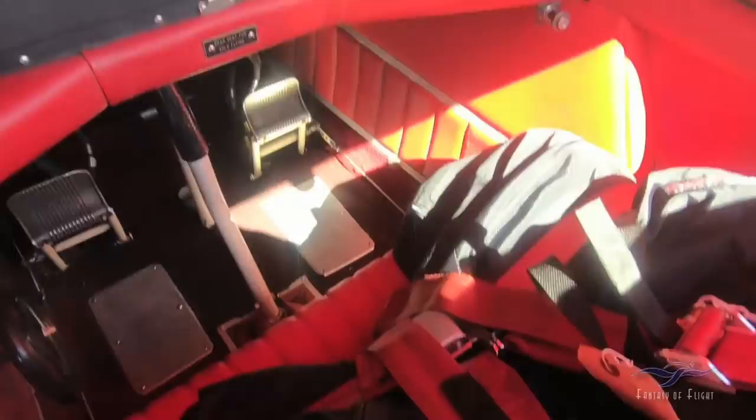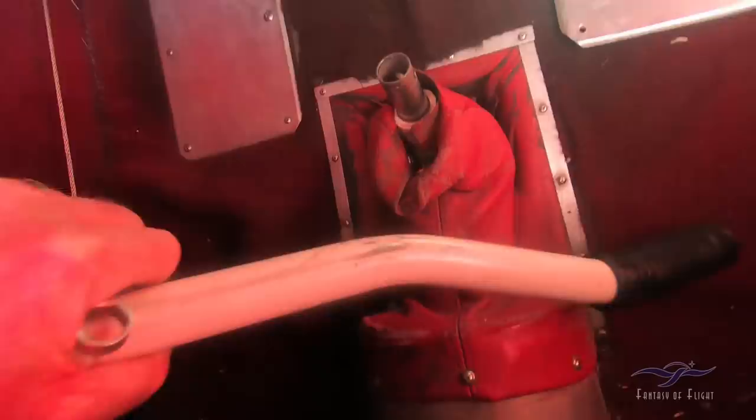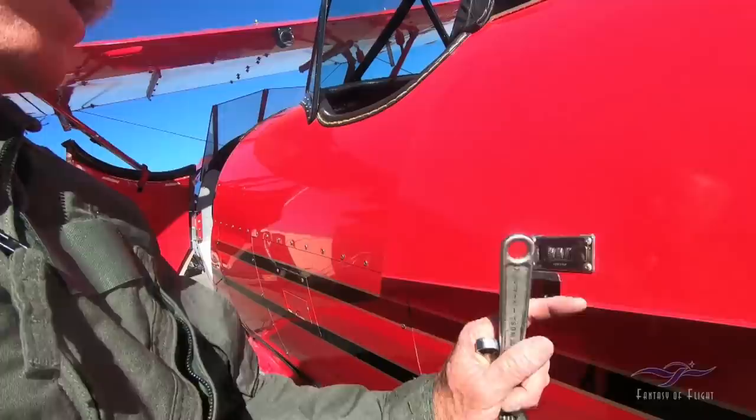I don't need anybody up in the front here — I'm going to take this stick out. I got that out, pull that off, take the stick out. That's mine — I've got no worries. There's a stick in the back.